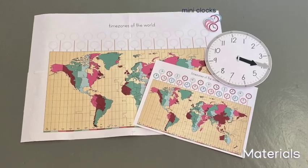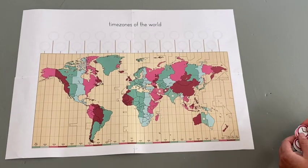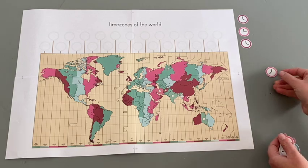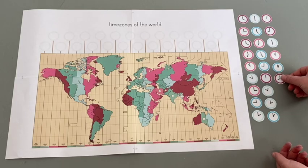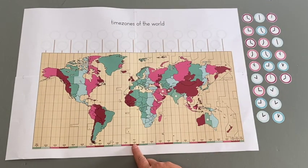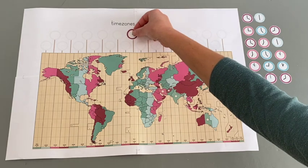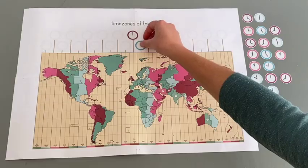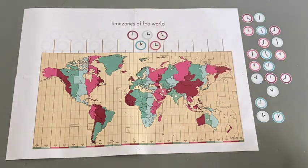You need the colourful mini clocks for sure, but the black and white ones are optional. When you lay out the mini clocks, make sure that the long hand always points to the top because we're working with o'clock times. Start by finding the 12 o'clock in the universal time zone, then continue matching the clocks by colour and time.